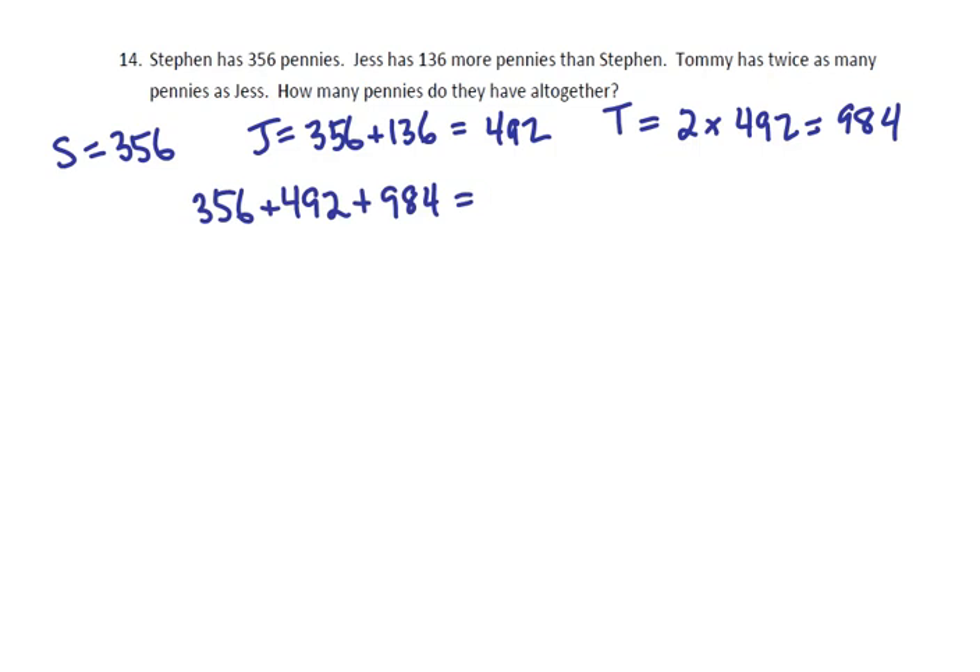So, all together they have 356 for Stephen, 492 for Jess, and 984 for Tommy, giving a total of 1832 pennies all together.